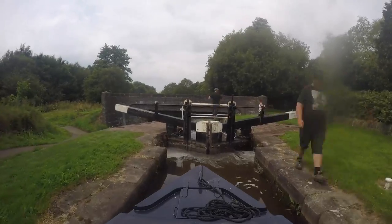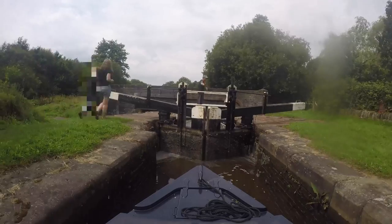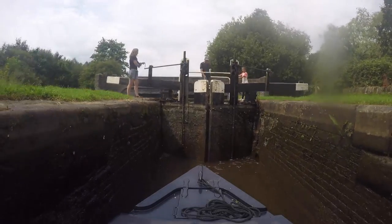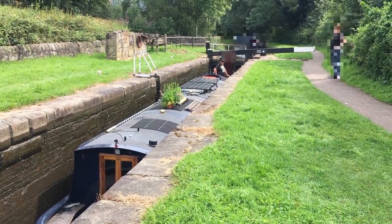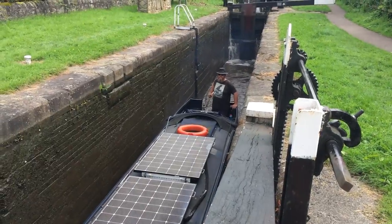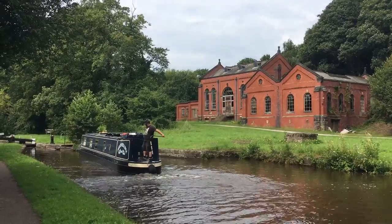The boat behind us has caught up again, and the crew member is frustrated that we're not moving as fast as they'd like. It's a pretty unpleasant interaction for Joe — we've blurred them and their boat out in the video as we don't want to embarrass the guilty. Thankfully, there's just one more lock to go.